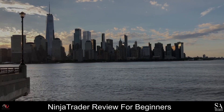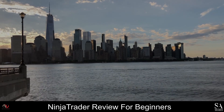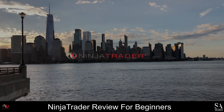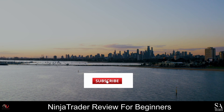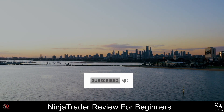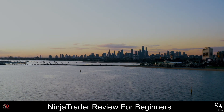Hi Traders! This is Jason from EssayShares and today we are going to be taking a look at Ninja Trader. Be sure to like this video, subscribe to our channel, and don't forget to click that notification bell to stay up to date with our latest videos. Let's get into it!